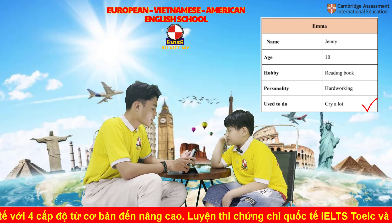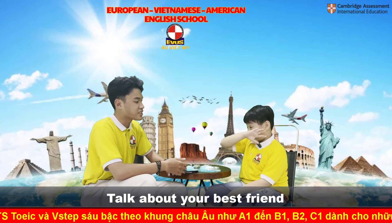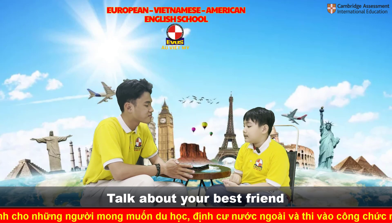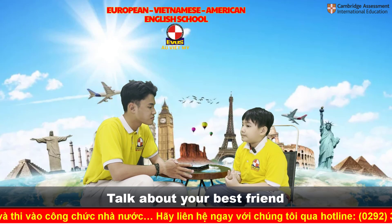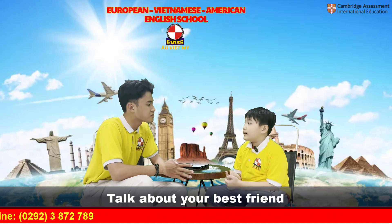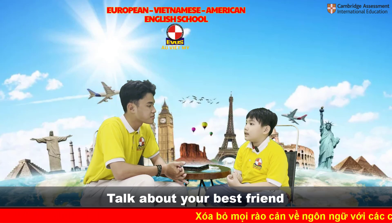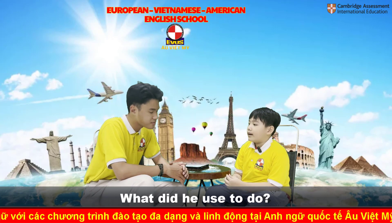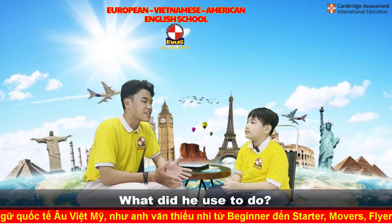Thank you, Jonathan. Now, the last part of your speaking test. Let's talk about your best friend. My best friend is 10. He is 10 and tall. He used to collect stamps when he was younger. Okay, thank you Jonathan, that is good enough and that is the end of our speaking test.